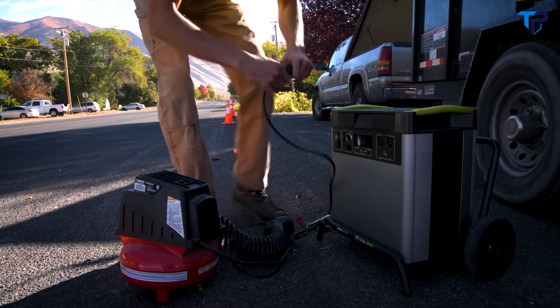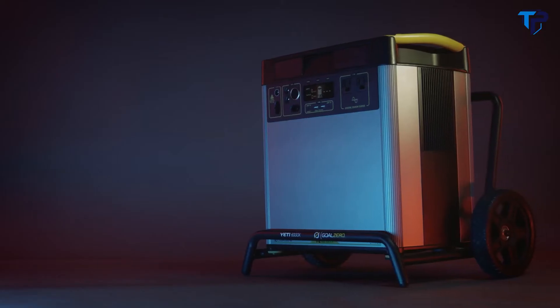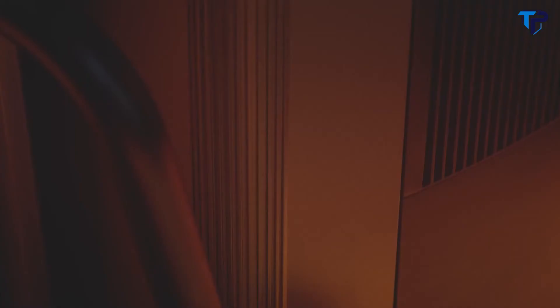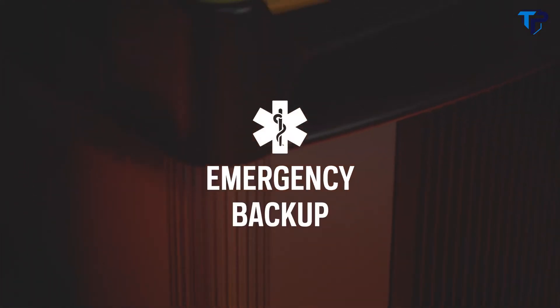Power RVs, trailers, off-grid events, work sites, essential circuits in your home, and more. With a 6,000 watt lithium-ion battery at its core, the Goal Zero Yeti 6000X power station equips you with reliable portable power for camping, tailgating, off-grid events, workshops, and emergency home backup.